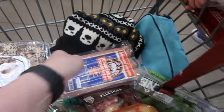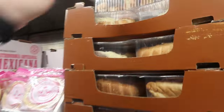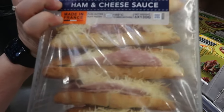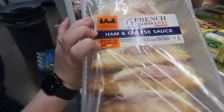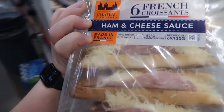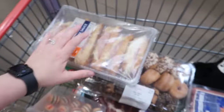Hot dogs — I believe they're the white ones because they're beef ones. Ham and cheese — I get these at Starbucks. How much are these? I'm lazy, we're getting them. Easy meals for me.